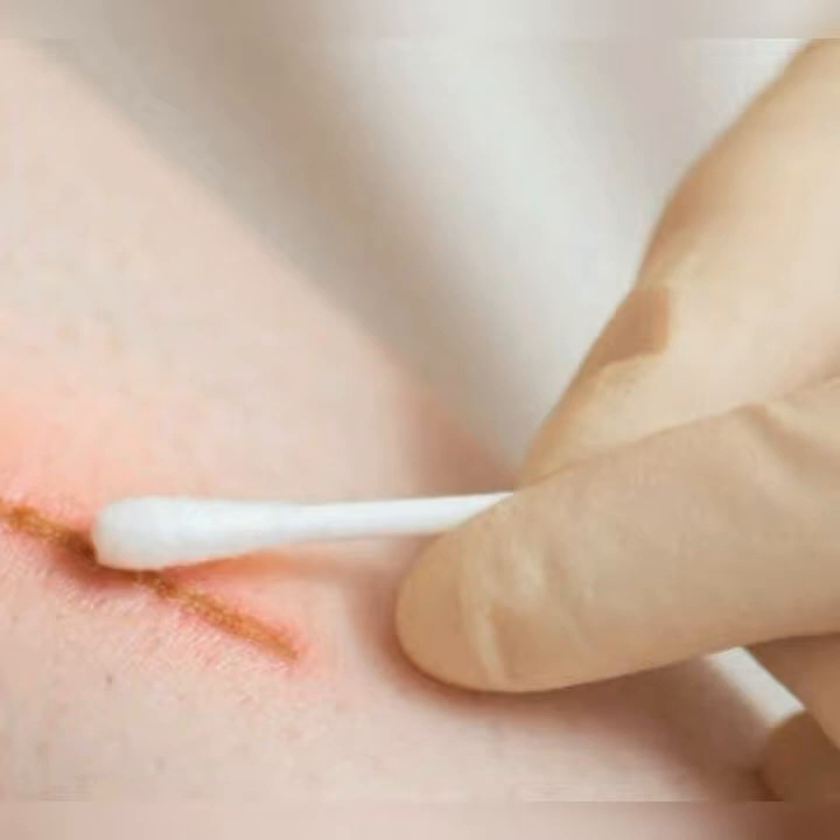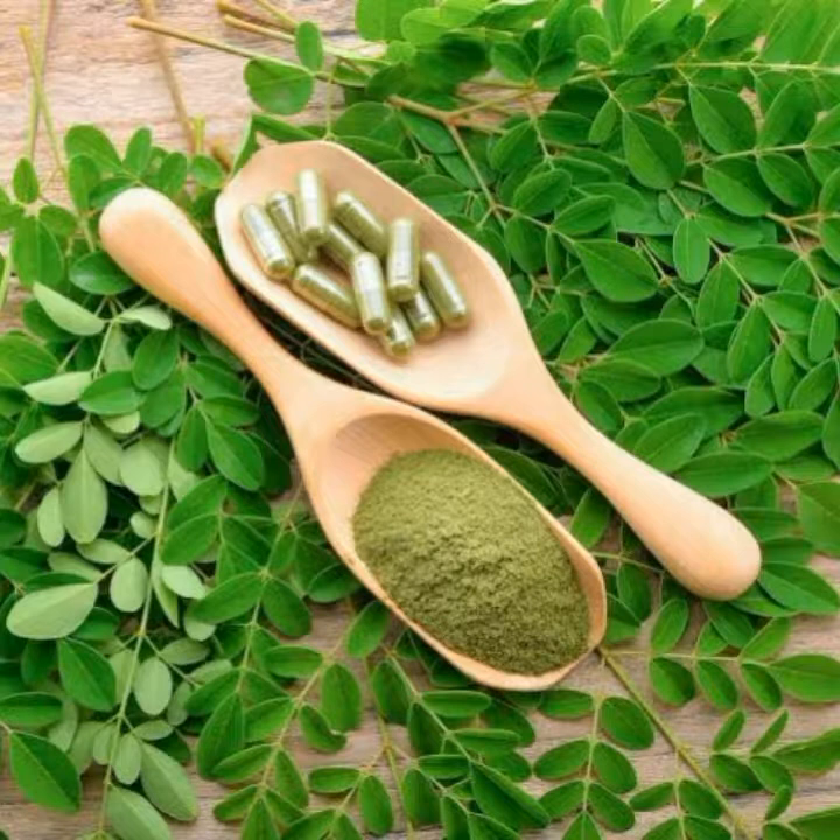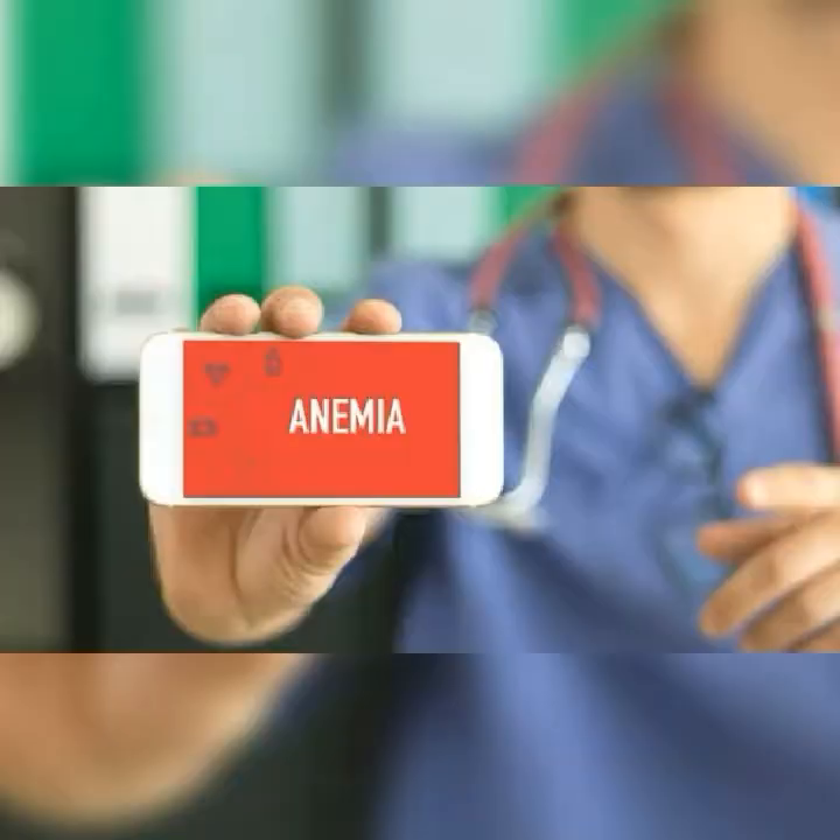Number seven: helping wounds to heal. Extract of Moringa has been shown to help wounds close as well as reduce the appearance of scars.